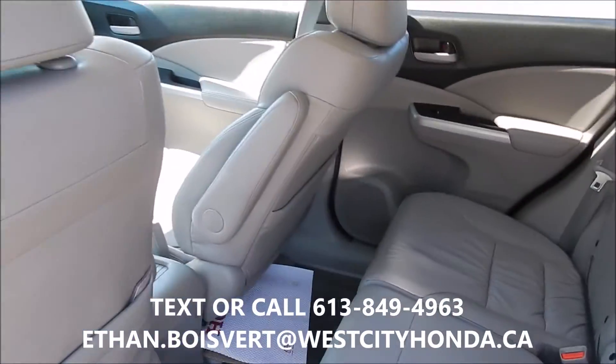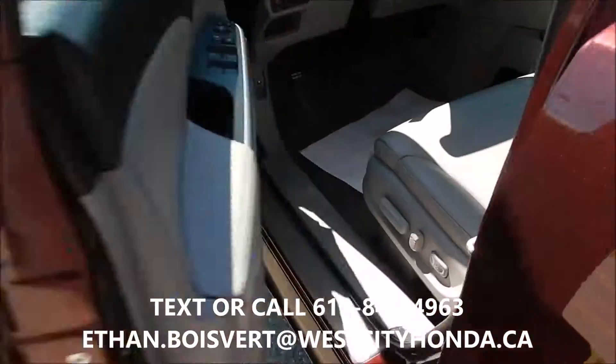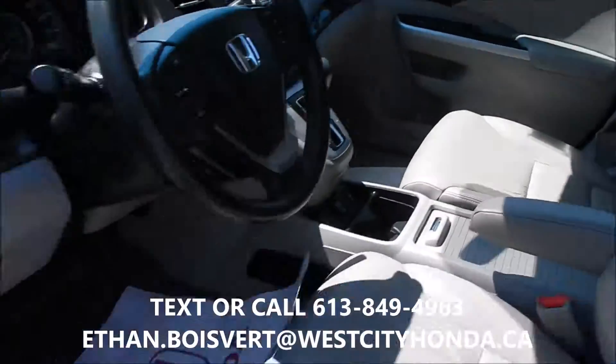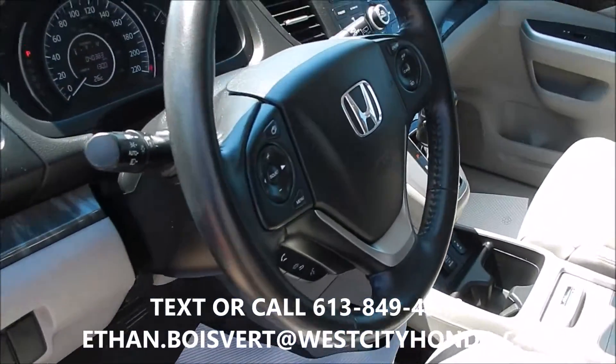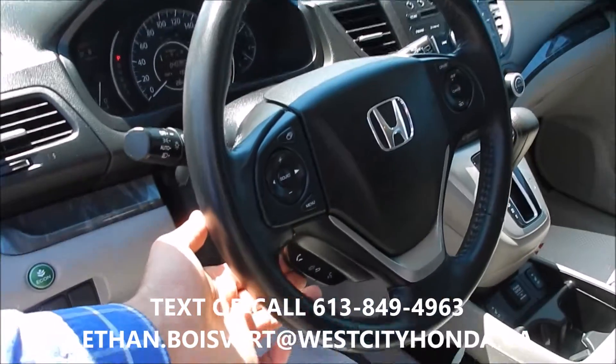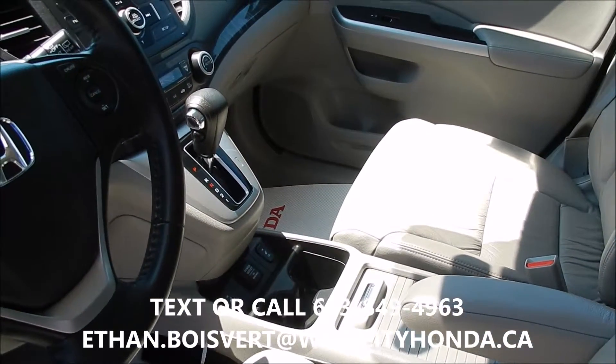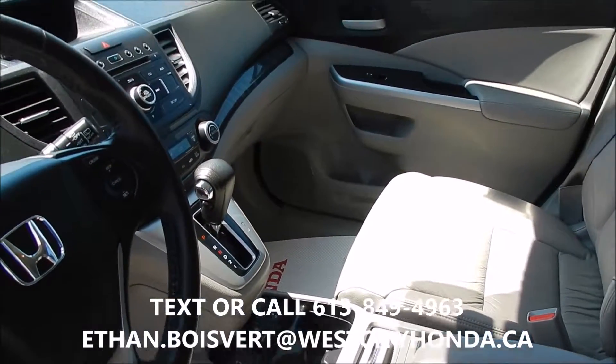Grey leather interior, and the leather is in very good shape. Driver seat is power, power windows, power locks, power mirrors. Bluetooth for your phone built into the steering wheel. Cruise control and media control are also built into the steering wheel. Heated front seats and a backup camera as well.